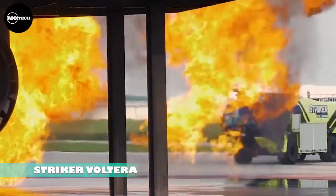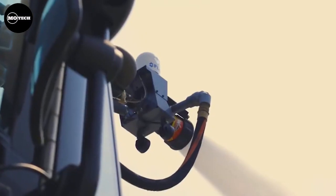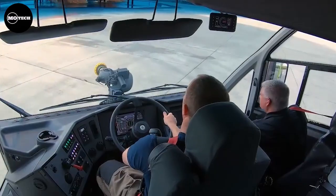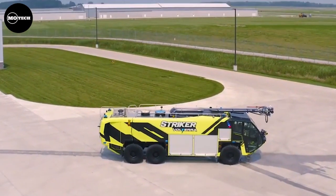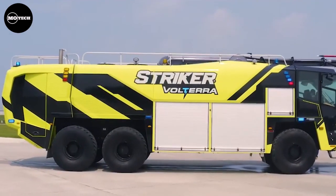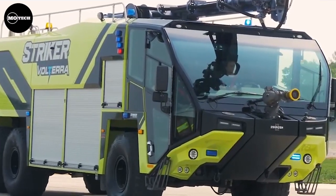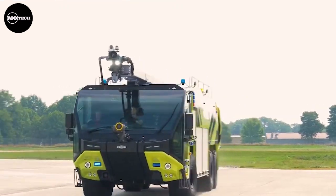The Oshkosh Striker Volterra is a specialized aircraft rescue and firefighting vehicle created by the Oshkosh Corporation in Wisconsin. There are currently three models of the truck: the 1000, 3000 500, and 4000 500. This incredibly bright green machine has the ability to climb to a 60% grade and goes from 0 to 80 kilometers per hour in under 25 seconds.